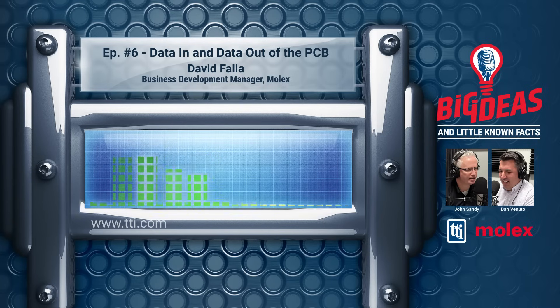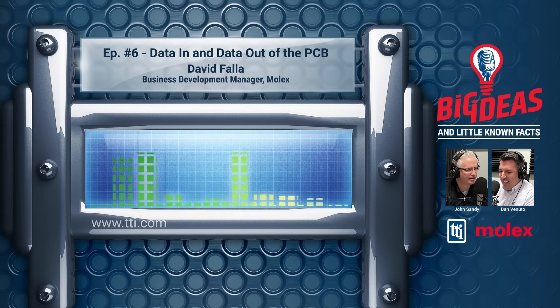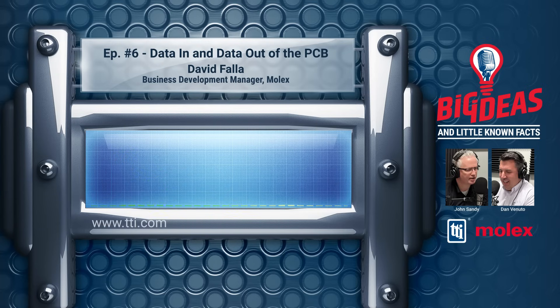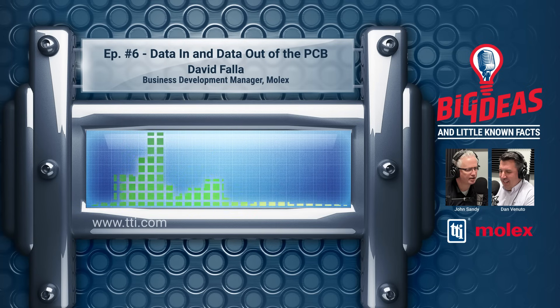To wrap things up — if you are a student, an engineer, or a buyer looking for flexible cable, please reach out to your local TTI sales representative. As you've heard today, we have a lot of support, and Molex is unique in the fact that we can provide both the connector and the flexible cable. That's our show today. Thanks for listening. Check back next week with John Sandy of TTI and Dan Venuto of Molex, talking about big ideas and little-known facts in the world of connectors. For more information, reach out to your nearby TTI branch at 1-800-CALL-TTI or visit TTI.com.